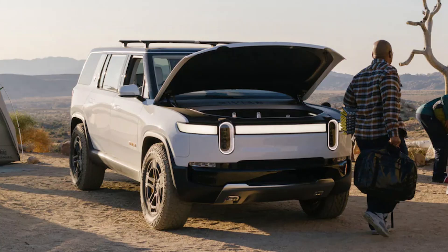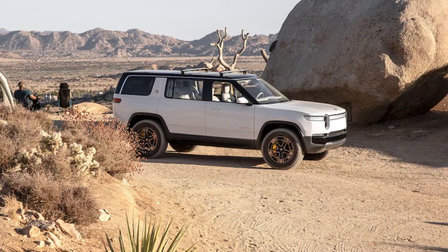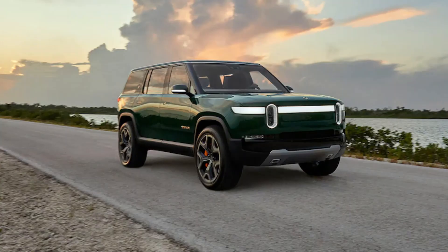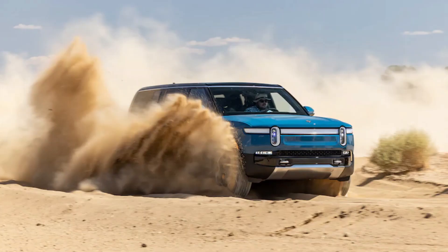These numbers are even more impressive when you look at the Rivian's heft. Because of its 135 kWh battery pack, the R1S weighs more than 3.5 tons, and you definitely feel it on the road. Its low center of gravity and nimble steering, however, reduce the perception that you're driving a lumbering behemoth. On city streets, the 2022 Rivian R1S is quiet and composed, delivering power to pass just about anywhere.